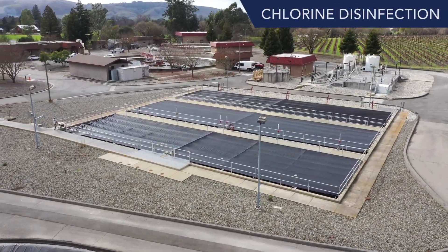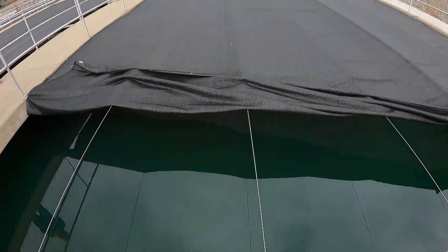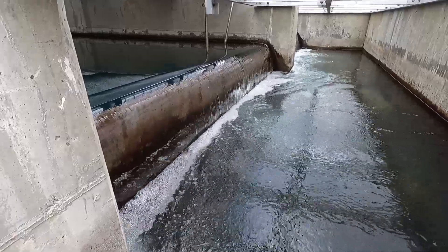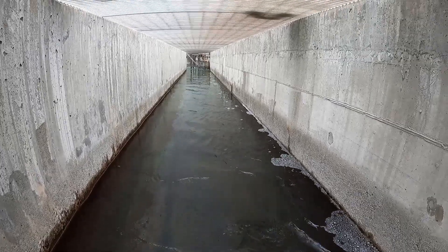After going through the tertiary filters, the clear effluent flows into the chlorine contact chamber, where any remaining bacteria and other microorganisms are destroyed. Chlorine disinfection is the last step in the wastewater treatment process. At the end of the chlorine maze, sulfur dioxide is added to immediately de-chlorinate or neutralize the chlorine.